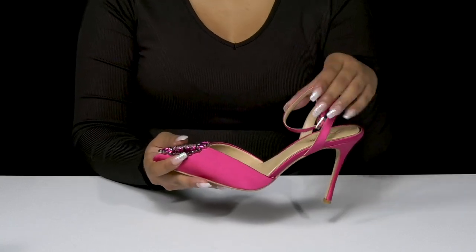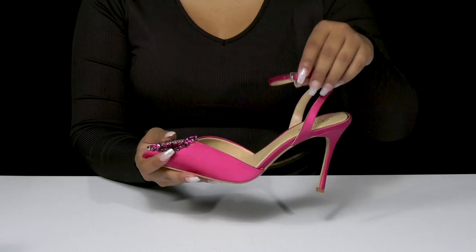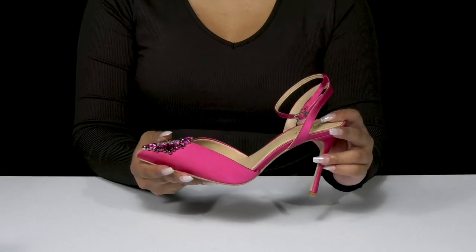You'll adore the fact that you'll have this wonderful strap securing you into place around your ankle, while also having this adjustable buckle closure, giving you a nice customizable fit.